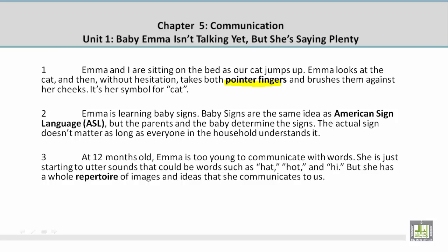Paragraph 2. Emma is learning baby signs. Baby signs are the same idea as American Sign Language, ASL, but the parents and the baby determine the signs. The actual sign doesn't matter as long as everyone in the household understands it.